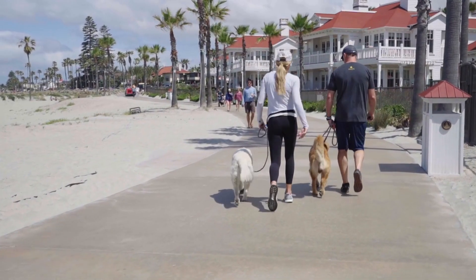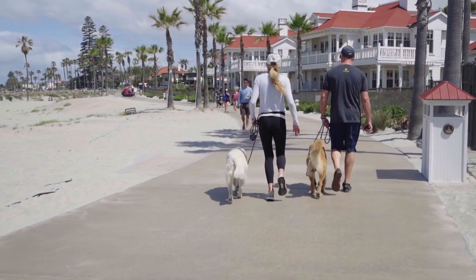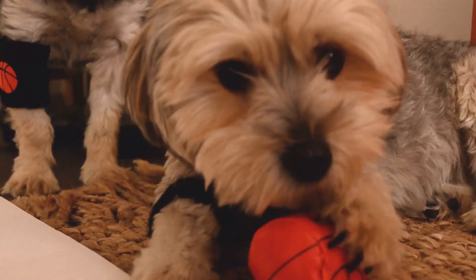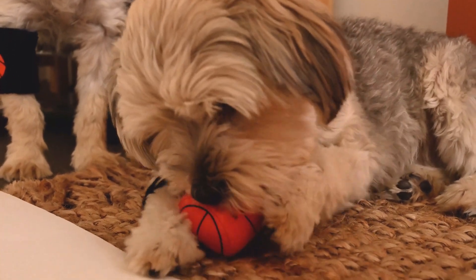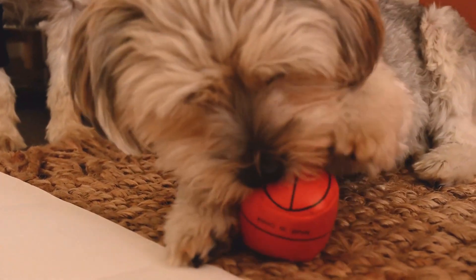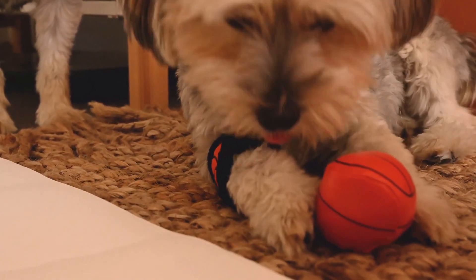Providing mental and physical stimulation is key to preventing boredom and destructive behavior. Puzzle toys are fantastic for engaging a pet's mind. Fill them with treats or kibble, challenging your pet to figure out how to get them out.